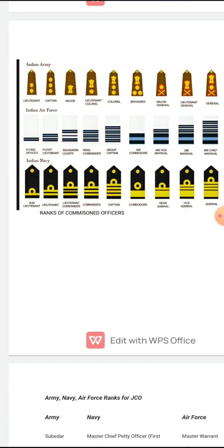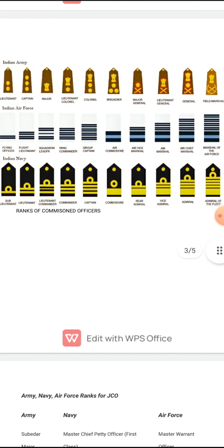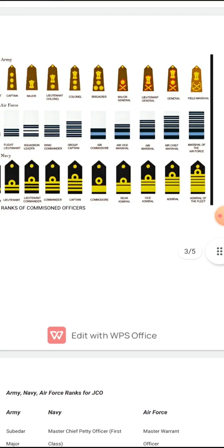Now we will come to the Navy. After getting commissioned from the Naval Academy, the first rank of a commissioned officer is Sub Lieutenant. Then Lieutenant, Lieutenant Commander, Commander, Captain, Commodore, Rear Admiral, Vice Admiral, Admiral, and Admiral of the Fleet.